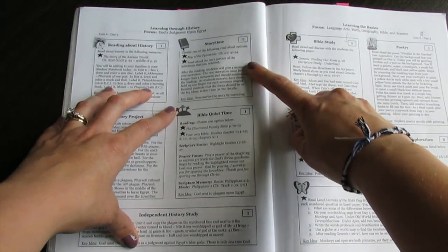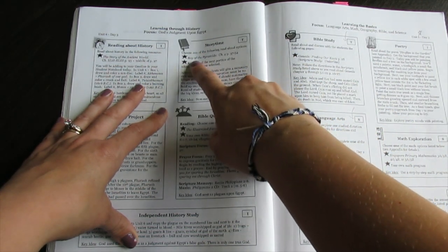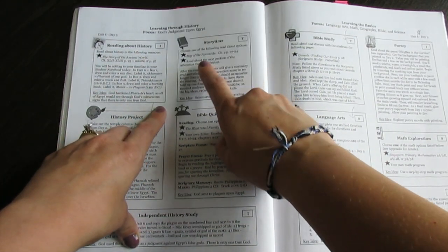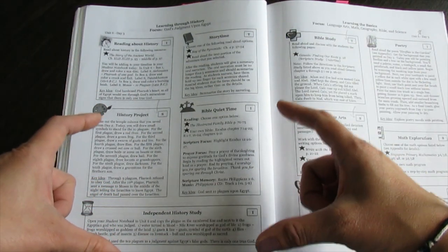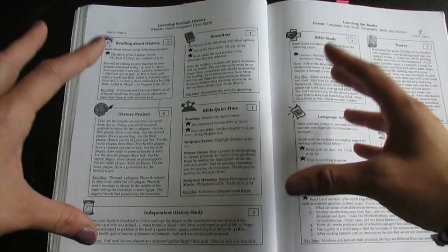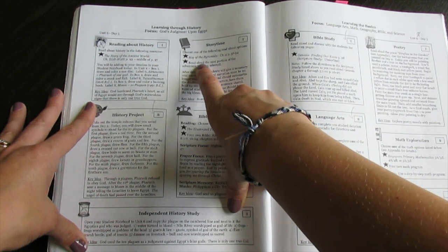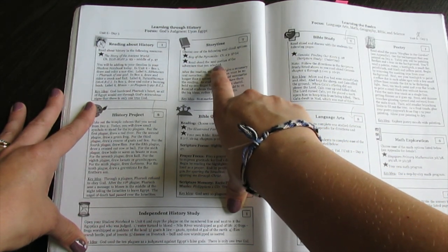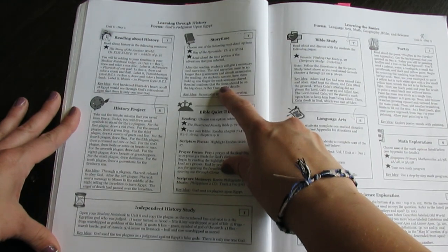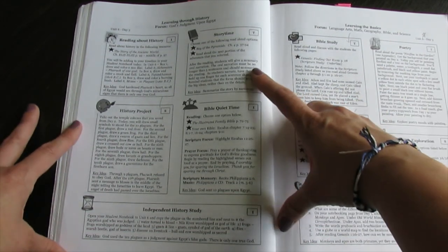Then we have story time, which is done with mom. You have a bunch of books you'll go through throughout the year. For example, it tells you to read Boy of the Pyramids Chapter 4 — that's if you got the history read-alouds. You can either buy the history book pack, the girl interest book pack, the boy interest book pack, or some people do a combination, which we did. Then after reading, have your student give a summary or an oral narration. It's very Charlotte Mason in the way these assignments are done.